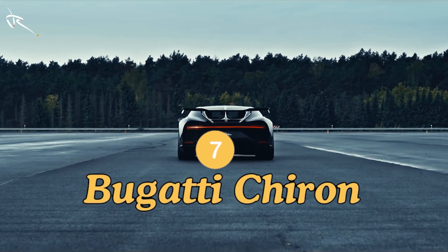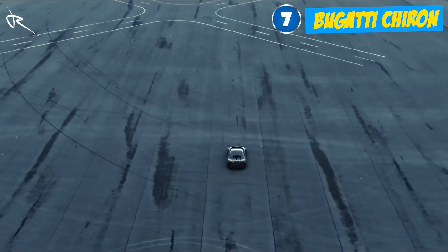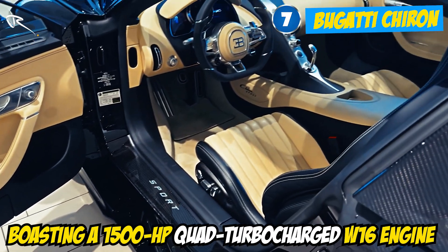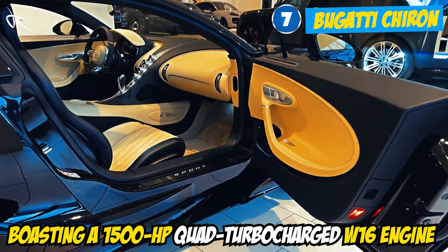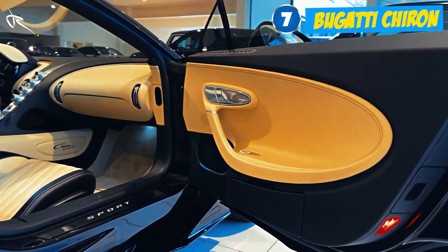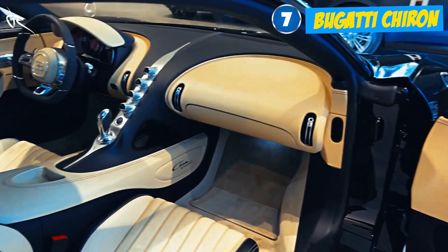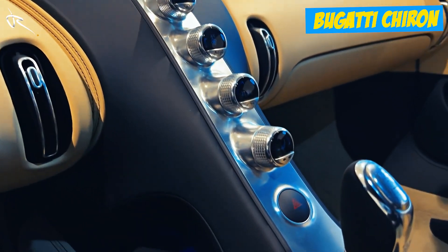Speed meets extravagance. Bugatti doesn't do things halfway. The Chiron is as fast as it is luxurious, boasting a 1,500 horsepower quad-turbocharged W16 engine. But inside, it's all about luxury — the seats are crafted from the finest leather, and every control knob feels like a piece of fine jewelry. The car even comes with a $250,000 sound system, because why not?